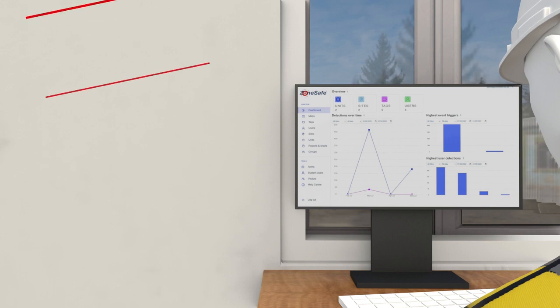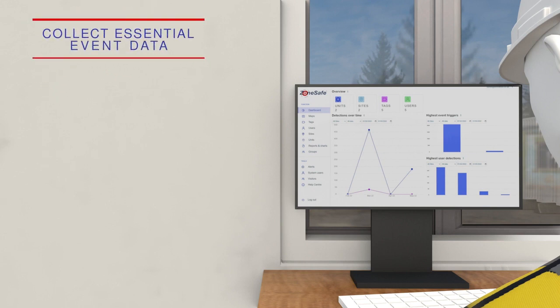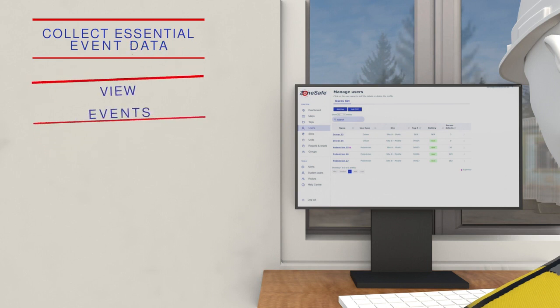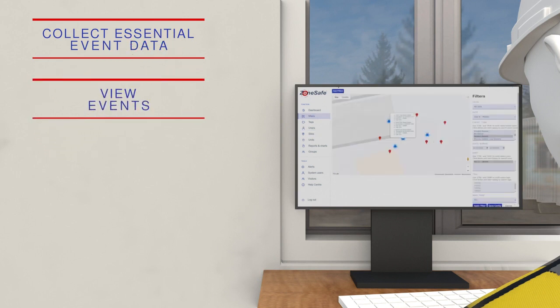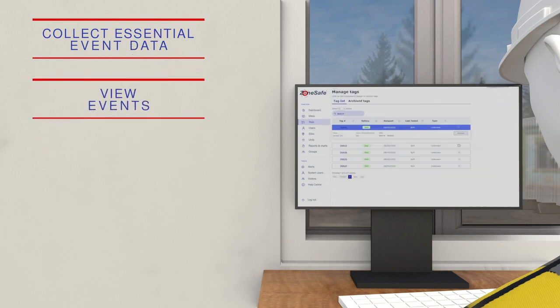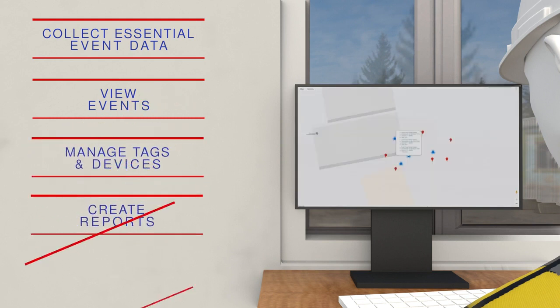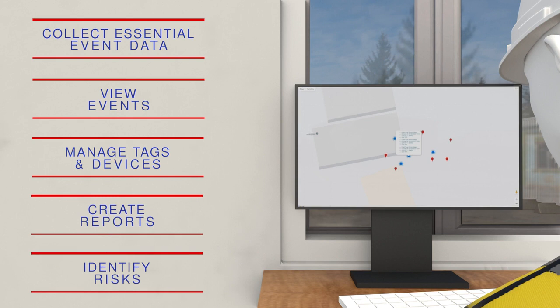ZoneSafe devices collect essential event data which upload to our advanced cloud-hosted safety platform. You can view events from across your work sites from the application's dashboard, manage tags and devices, create reports and identify areas of risk and unusual activity.